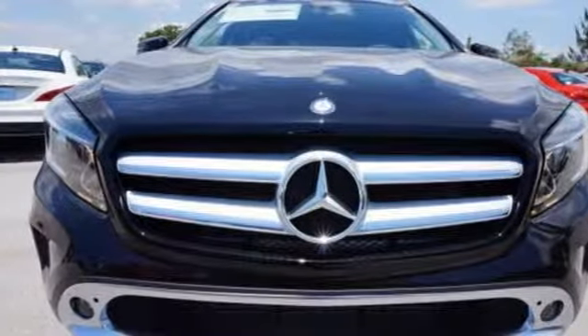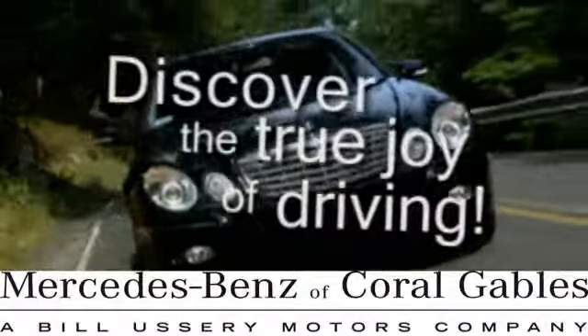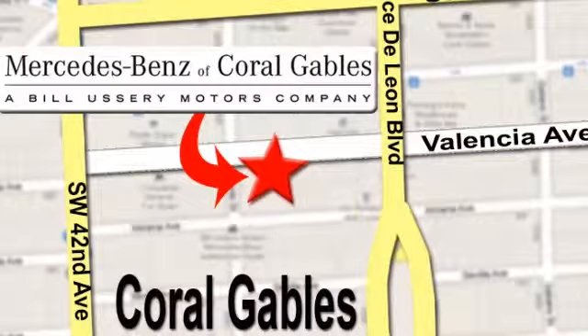See us today at Mercedes-Benz of Coral Gables. Our goal is to help you discover the true joy of driving. We're conveniently located just west of I-95 at 300 Almeria Avenue.